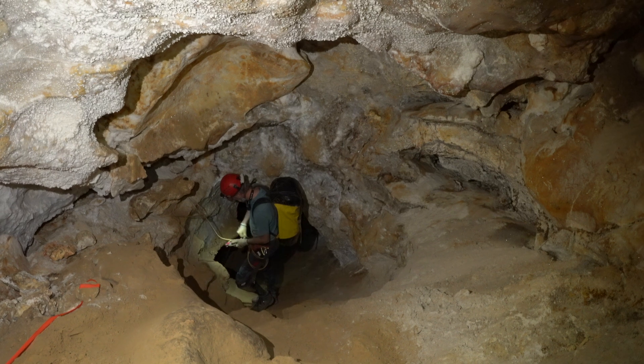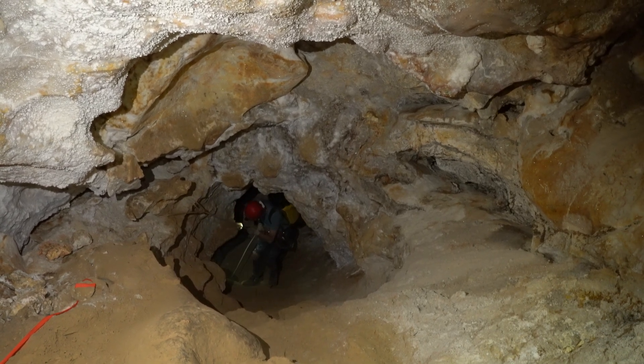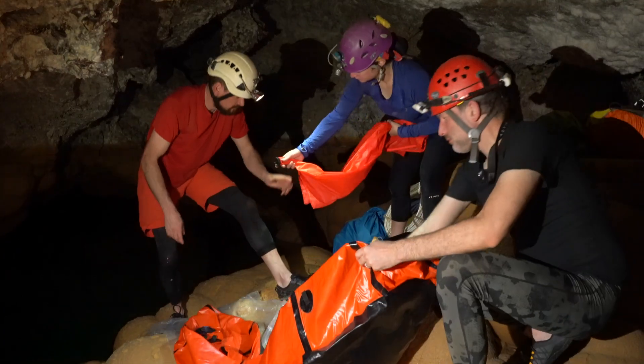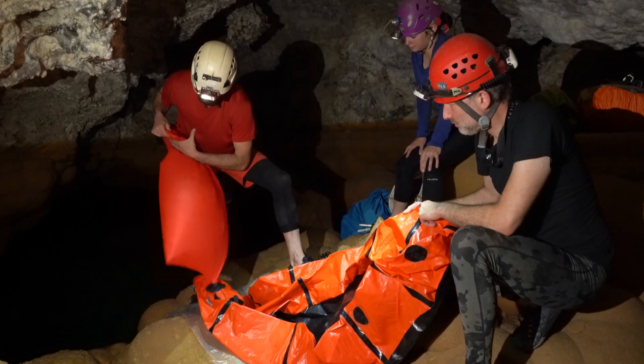The first objective for the week was to complete resurveying and check a climb at the very back of a well-decorated area on the far side of Lake Castrovalva. We tackled this first while we were cleaner. We brought a pack raft that was previously disinfected to minimize any contamination of the lake.